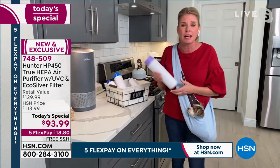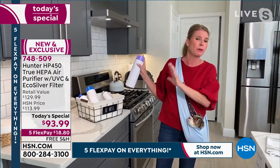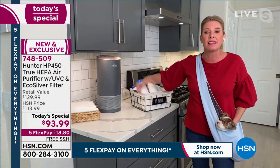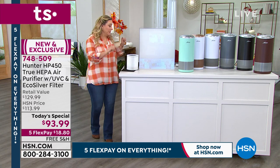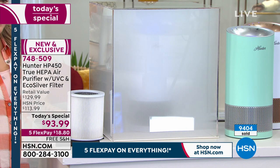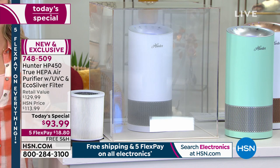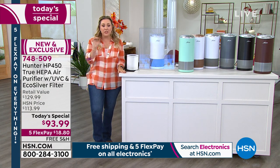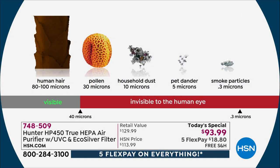We talk about VOCs — volatile organic compounds. Anything that sprays like this is putting chemicals into your air; you're masking the problem. This air purifier is going to clean that out. We only have about 10 minutes left. The smoke chamber is packed with smoke — tiny particles of 3.3 microns — and you can see the Hunter working through it. Hunter has been around for a century and their expertise is moving air.